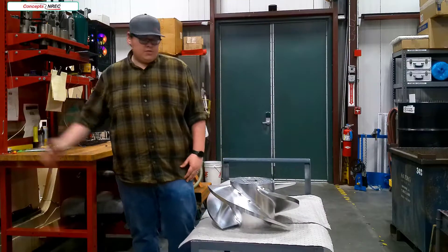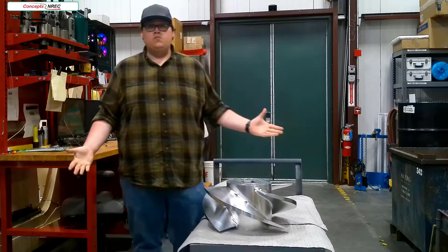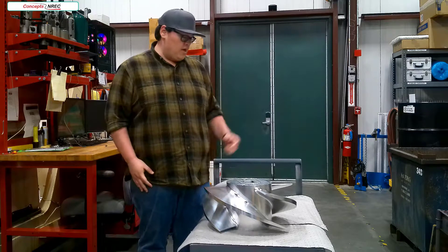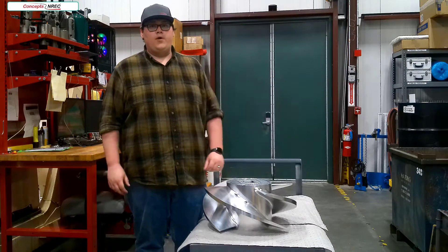Next up is this 24-inch propeller. We've done all the blade milling so far and all that's left is to finish the bore. We have to flip it, bore it, and add the main mounting bores so that this can be used as a pump.